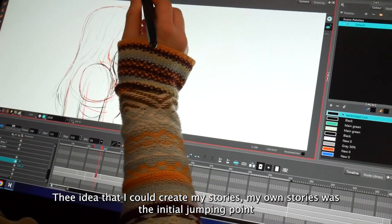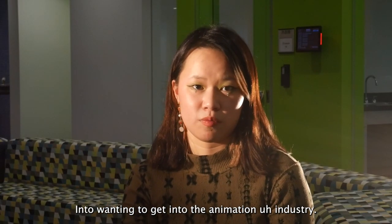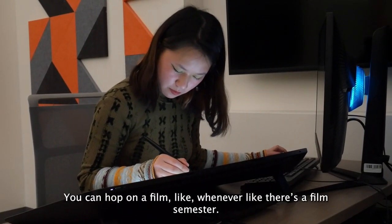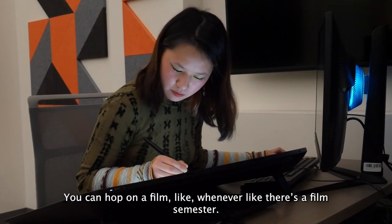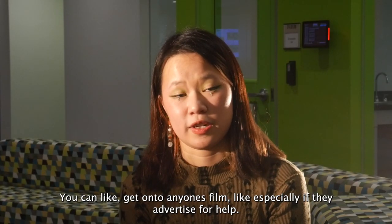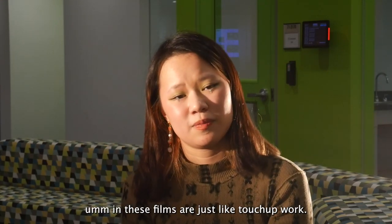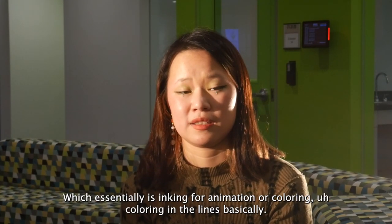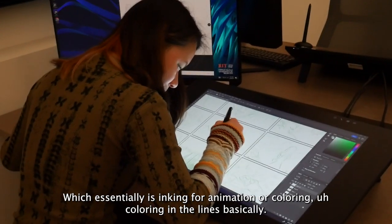The idea that I could create my own stories was the initial jumping point into wanting to get into the animation industry. You can hop on a film like whenever — there's a film semester. You can get onto anyone's film, especially if they advertise for help. Most of the work needed in these films is just touch-up work, which essentially is inking for animation or coloring in the lines.